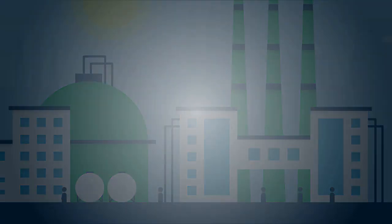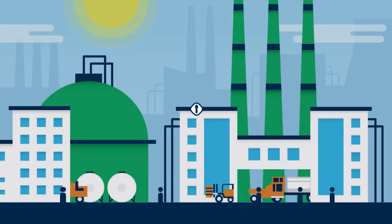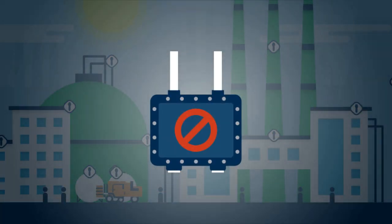With C1D2 intrinsically safe wireless breadcrumb nodes, Kinetic Mesh is uniquely engineered for dynamic and hazardous environments. Nodes can be flexibly deployed on fixed or mobile assets including equipment, vehicles, and infrastructure without mounting in an explosion box.